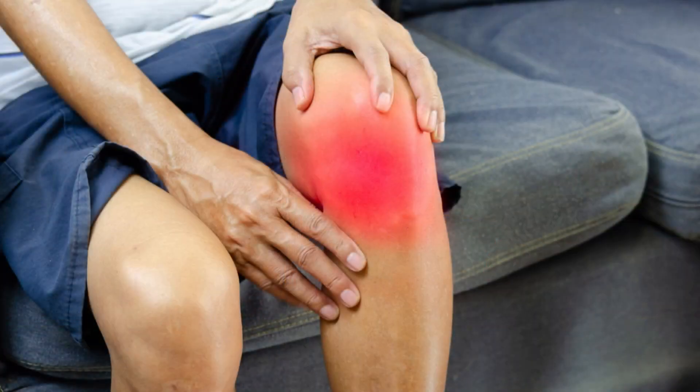Joint Genesis not only improves the synovial fluid, but also helps to reduce inflammation in the joints. Inflammation is a natural response to injury or infection, but when it becomes chronic or excessive, it can cause damage to the joint tissues and trigger pain signals.